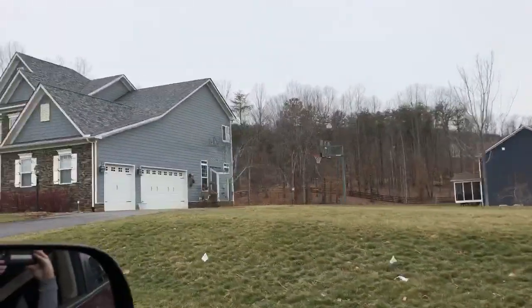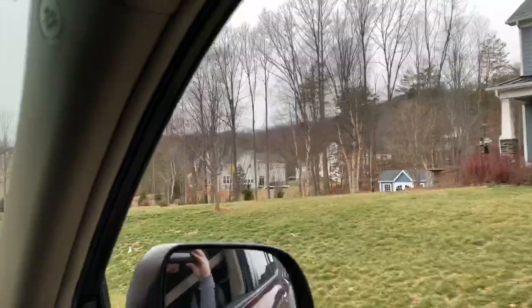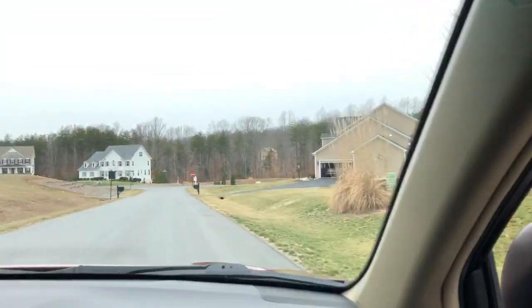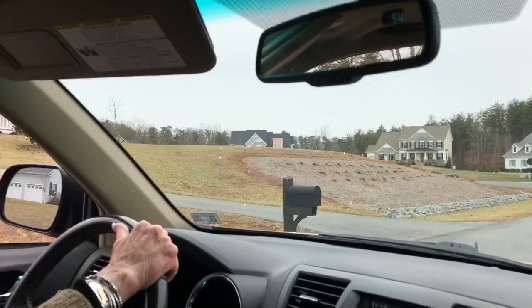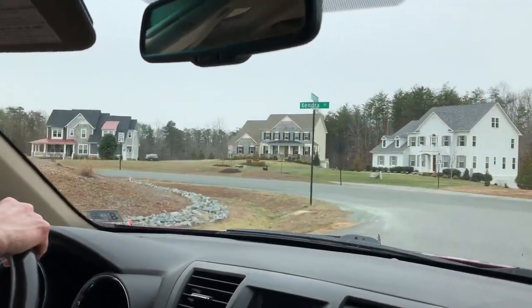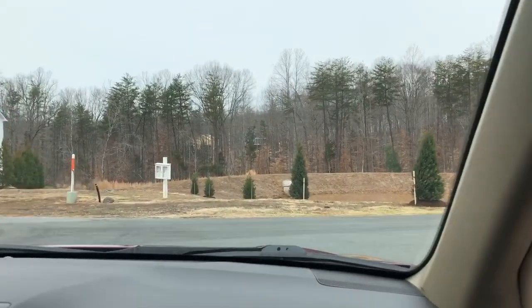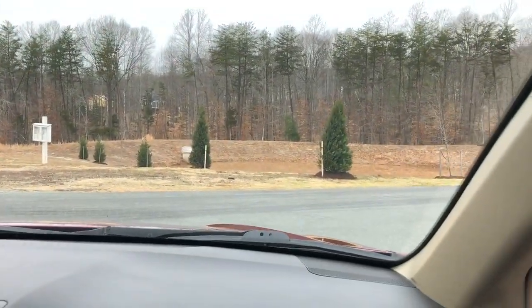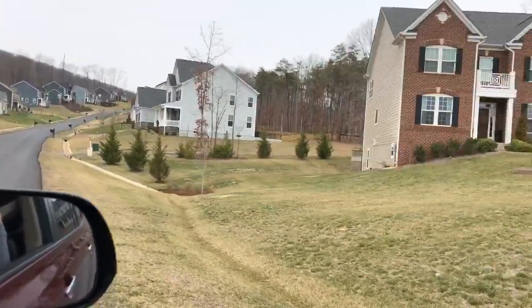There are currently seven homes listed on the market. These may not necessarily be resale homes — there may not be an actual home to look at with that listing. They may be what we call to-be-built homes. They range in price from $649,900 up to $809,000.